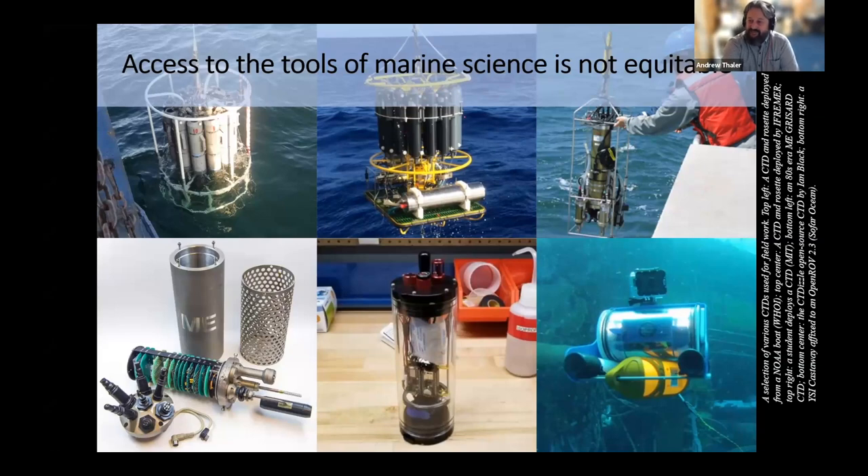Access to the tools of science is rarely equitable, and nowhere is this inequality of access more pronounced than in the ocean sciences, where all but a few entities have the capital to mount major oceanographic research campaigns. I come from the world of deep sea ecology, where our budgets can very quickly climb into the tens of millions of dollars, but even small-scale coastal research can be stymied by the need for vessels, equipment, and instruments, access to which is often controlled by research institutions. And for ocean knowledge seekers who lack academic credentials or significant financial resources, accessing the fundamental tools of marine science can represent an insurmountable barrier. This is a huge problem.